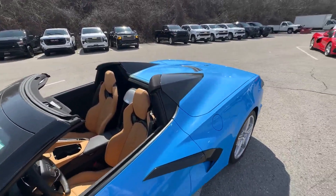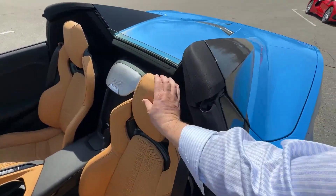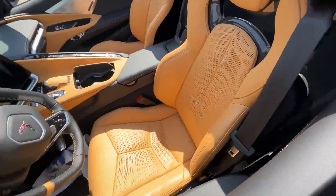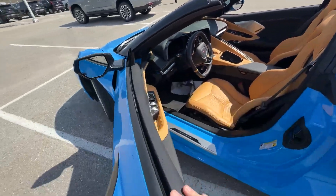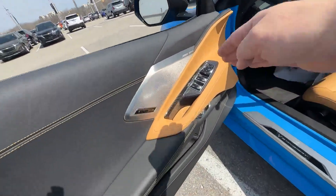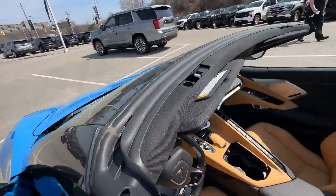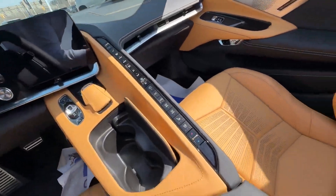On the inside, this is a 2LT interior with natural full Napa grain leather in the GT2 seats. 2LT means it has all of the creature comforts — we've got the Bose Performance Series sound system, a heads-up display for navigation and media while you're driving, and air-conditioned heated seats.